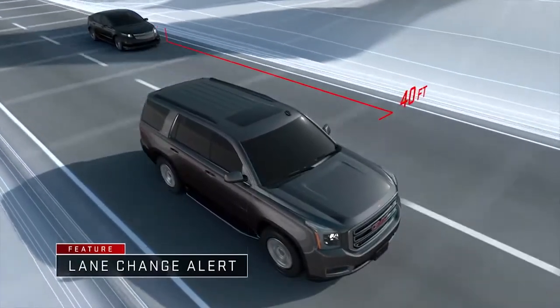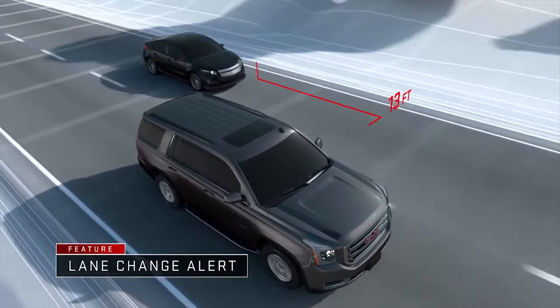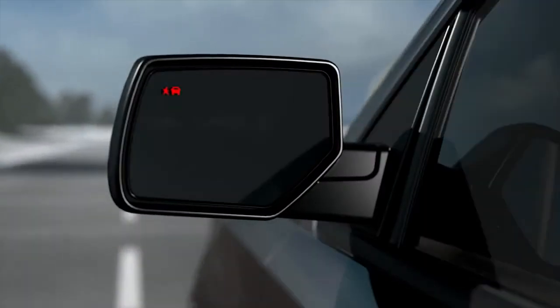Lane Change Alert detects fast-approaching vehicles up to 230 feet away to let you know when it's not safe to change lanes. Both give you clear alerts in the outside rearview mirror.